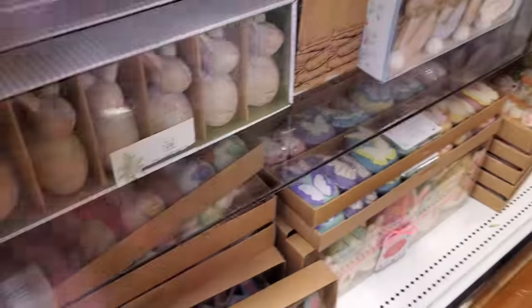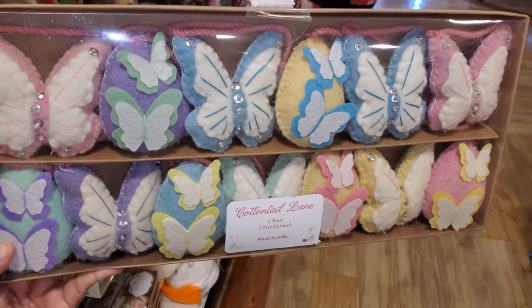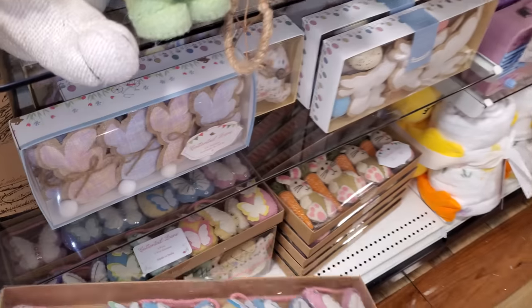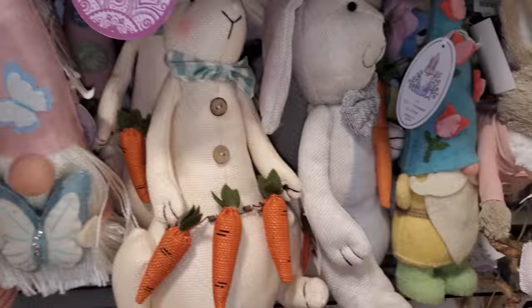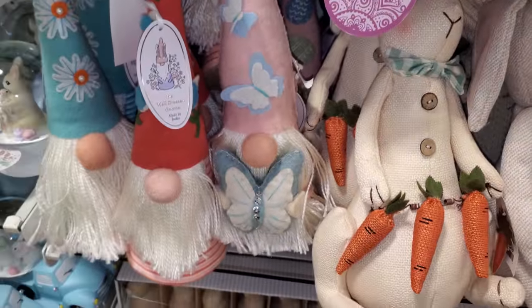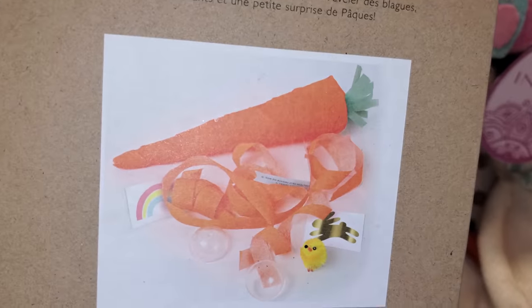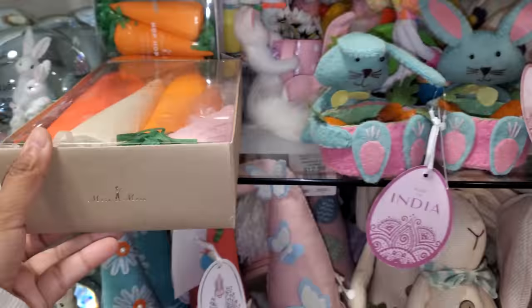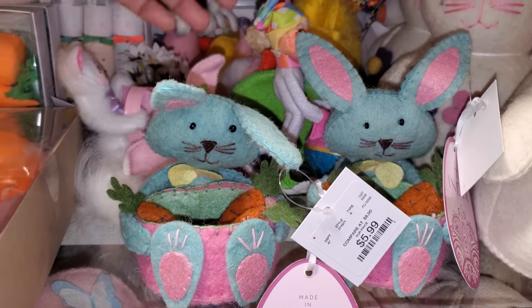They do have a butterfly one over here. More cotton tails and a lot of plushies. Oh, what is this one? There are little surprises in there — they're funny, like a little carrot nutcracker. These are $5.99.